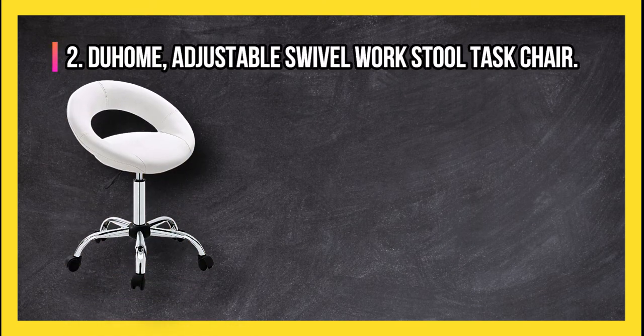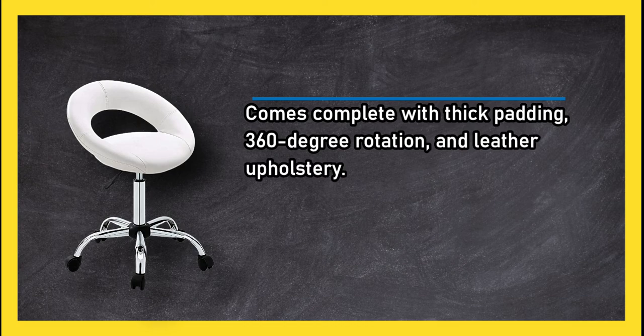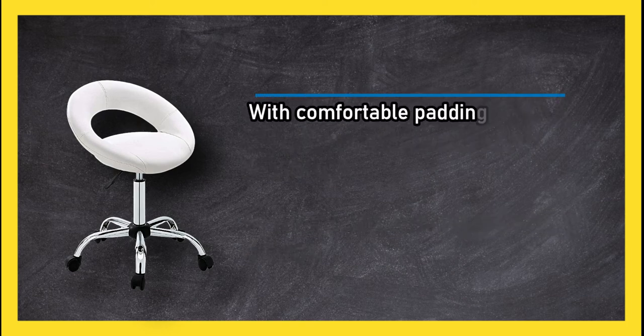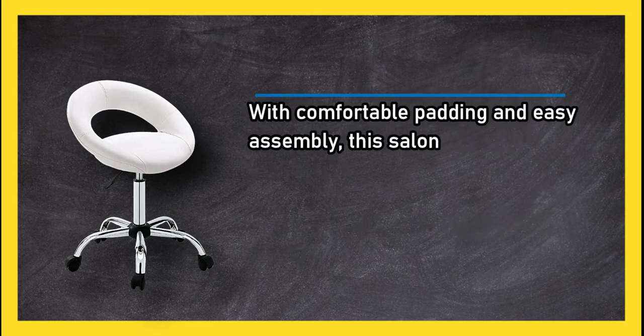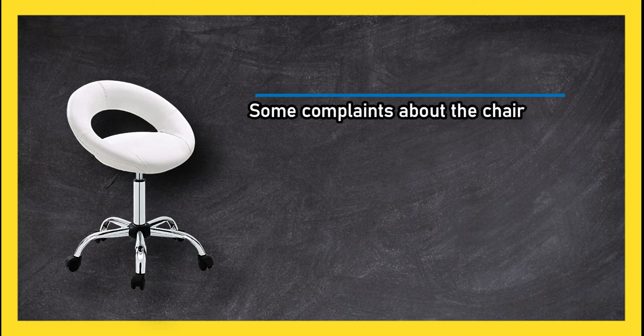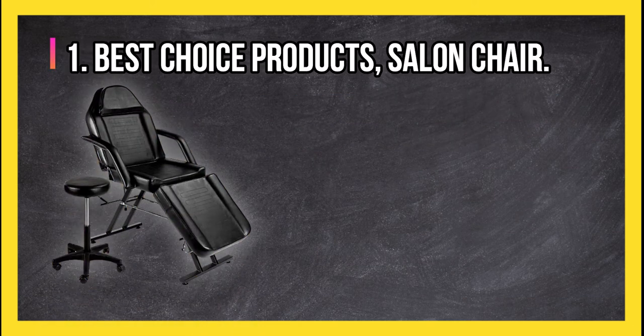At number two, the Do Home adjustable swivel work stool task chair comes complete with thick padding, 360-degree rotation, and leather upholstery. The casters allow for smooth rolling mobility, with comfortable padding and easy assembly. This salon chair fits the basic needs — simple yet solid. Some complaints about the chair being small, and this chair also has return restrictions.